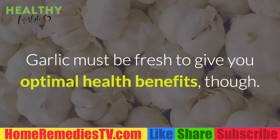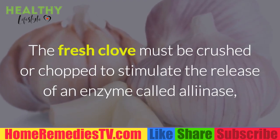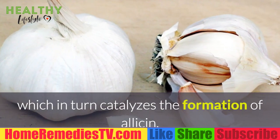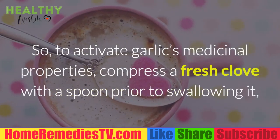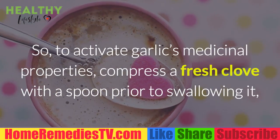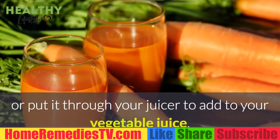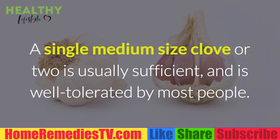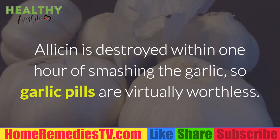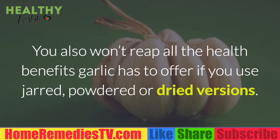Garlic must be fresh to give you optimal health benefits. The fresh clove must be crushed or chopped to stimulate the release of an enzyme called allinase, which in turn catalyzes the formation of allicin. Allicin in turn rapidly breaks down to form a number of different organosulfur compounds. To activate garlic's medicinal properties, compress a fresh clove with a spoon prior to swallowing it, or put it through your juicer. A single medium-sized clove or two is usually sufficient. Allicin is destroyed within one hour of smashing the garlic, so garlic pills are virtually worthless.